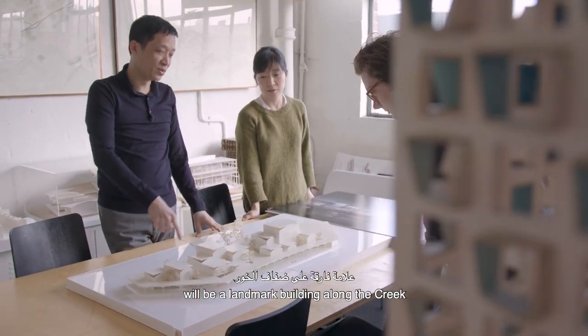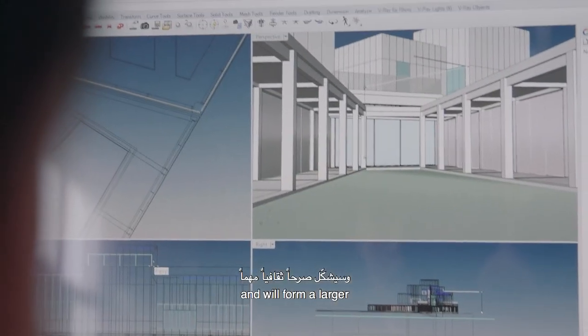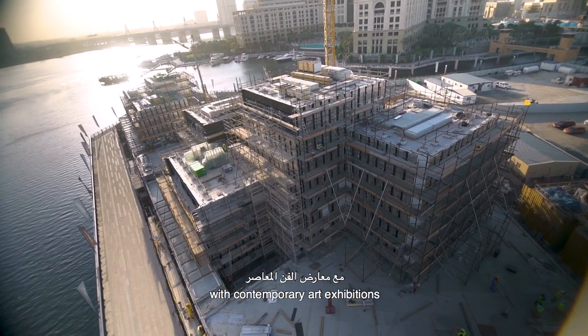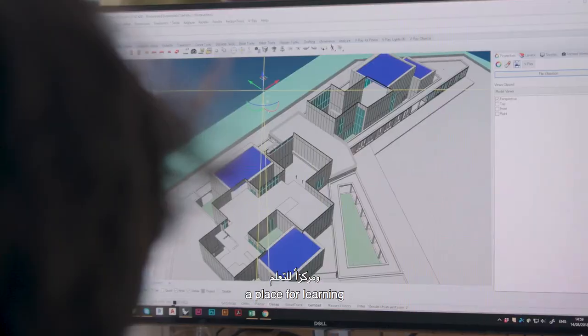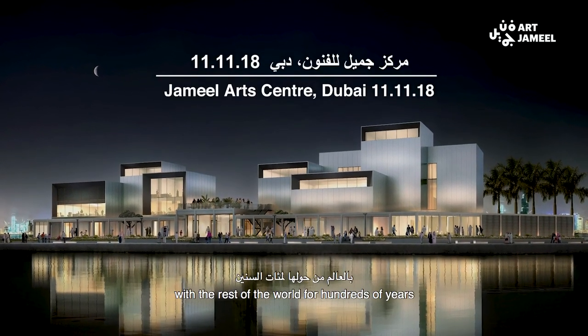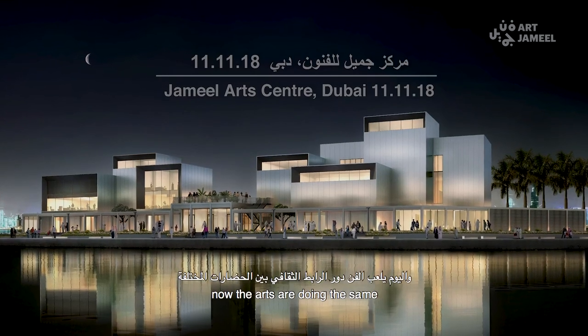The Jamil Arts Centre will be a landmark building along the creek and will form a larger cultural village development. It will be a place to engage with contemporary art exhibitions, a place for learning and bringing the community together. The creek has connected Dubai with the rest of the world for hundreds of years — now the arts are doing the same.